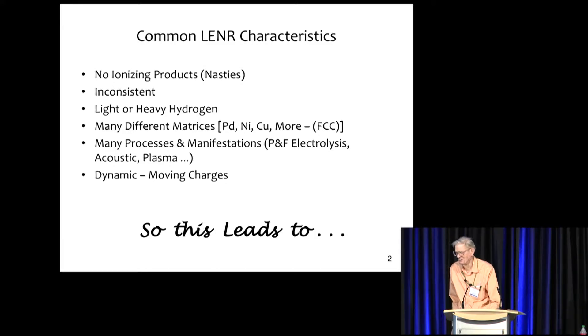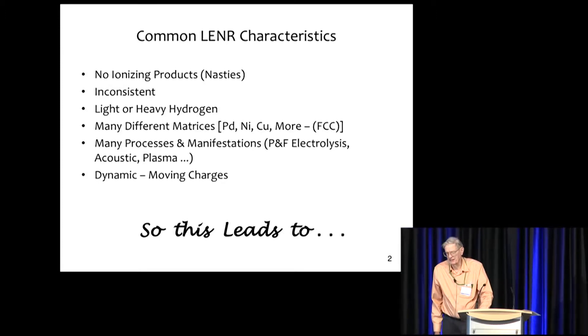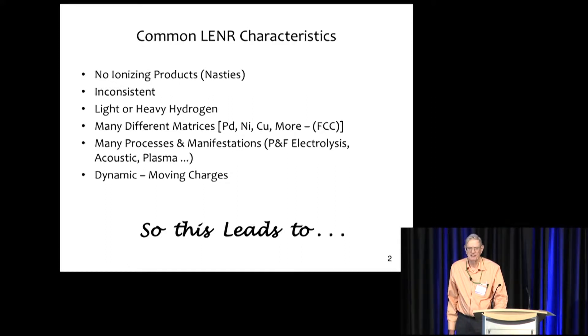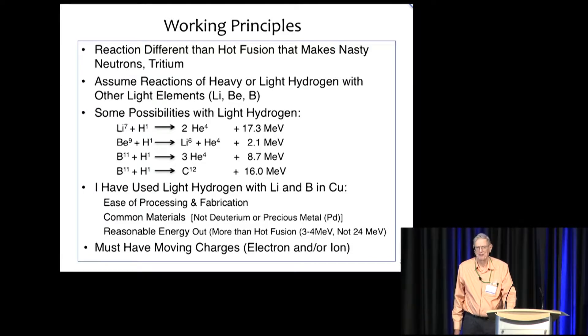Basically, the best thing is we don't have any ionization dangerous stuff. It's also characteristic of inconsistency and light or heavy ionization work. And there are many different ways it's done. And it does seem to me that it requires some kind of dynamic system. A static setup — you put the materials together and they don't work. So, putting that together and coming up with a set of working principles that somebody could do without a lot of equipment or resources. Also, if you have a metallurgical background, that might help.